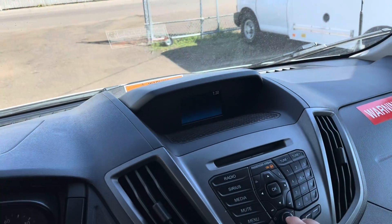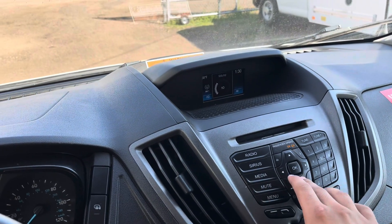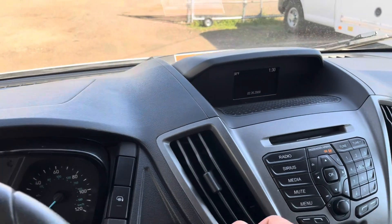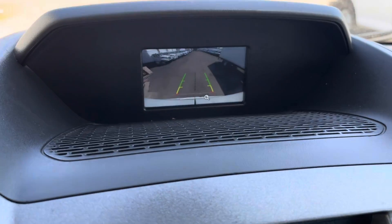Got your radio over here — you can change to FM and whatnot. Your backup camera is also going to be displayed right over here. If you just put that thing in reverse, there it is.